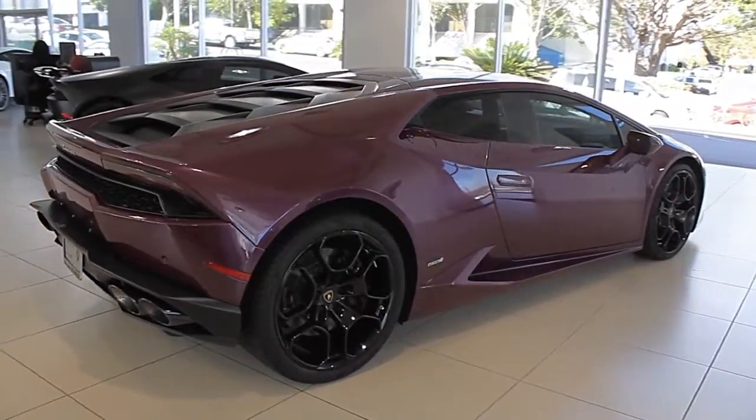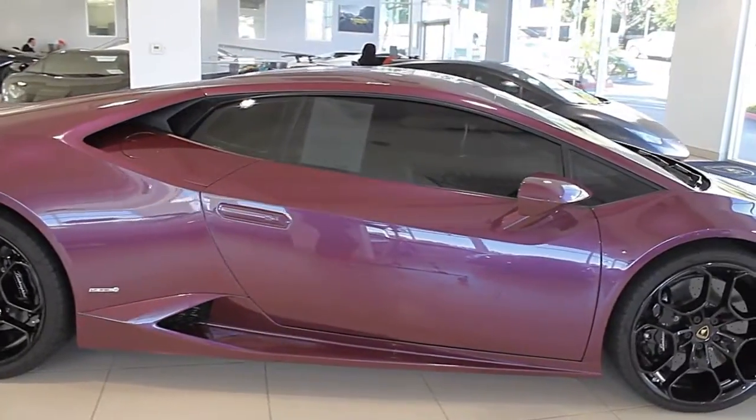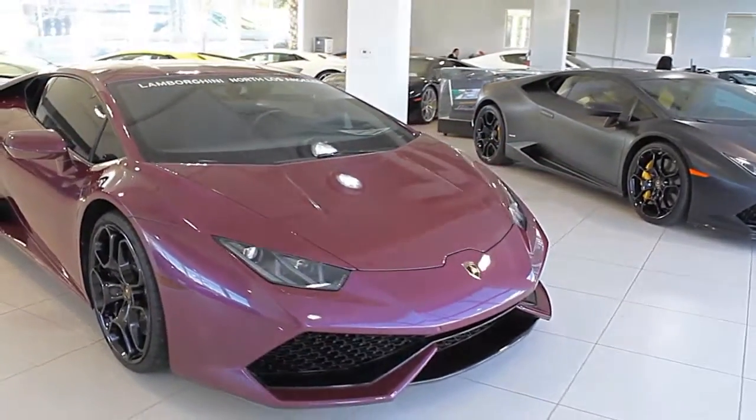Lamborghini North Los Angeles proudly presents a 2016 Lamborghini Huracán LP610-4, equipped with a 5.2-liter, 610-hp V10 engine and a 7-speed LDF dual-clutch transmission with all-wheel drive.